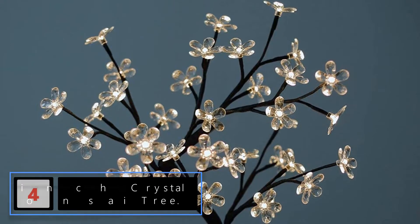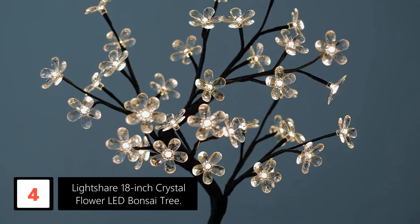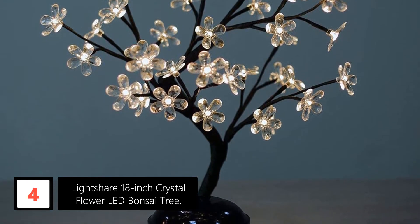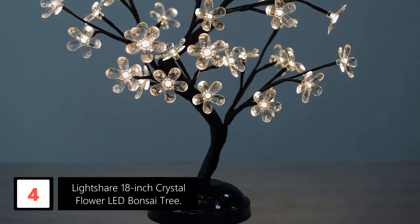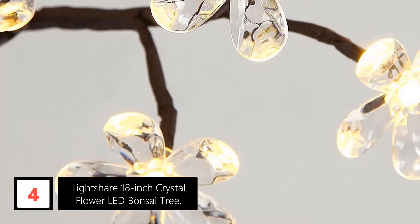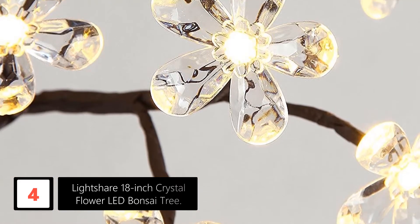Moving on at number 4: Lightshare 18-inch Crystal Flower LED Bonsai Tree. This tree is like a mini-lamp designed for home or office decoration. It is the perfect accessory for your bedroom, and it can turn off automatically after 6 to 18 hours of continuous usage.